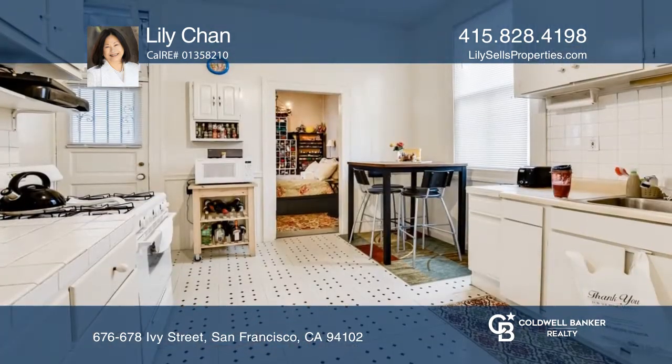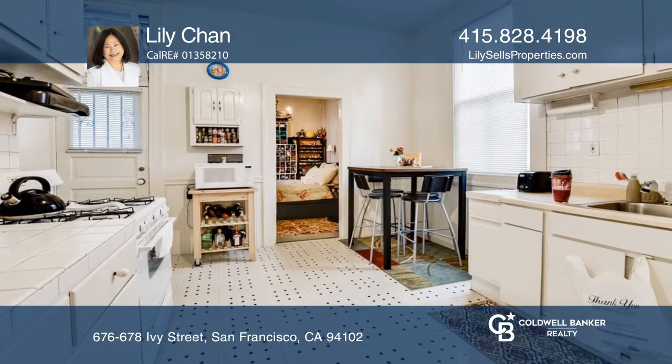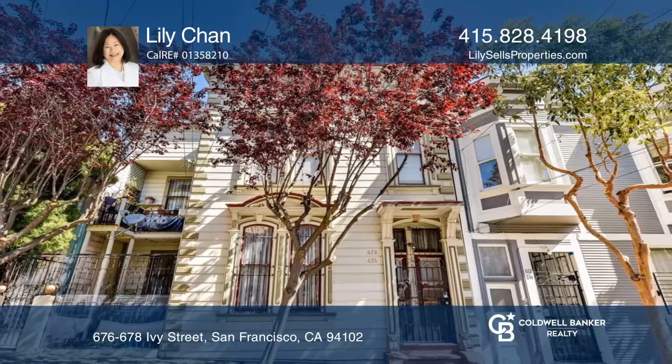Both units include a living room with a fireplace and an eat-in kitchen. Lily Chan has all the details.